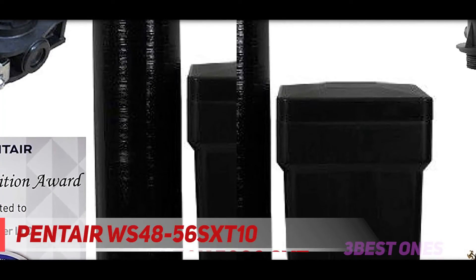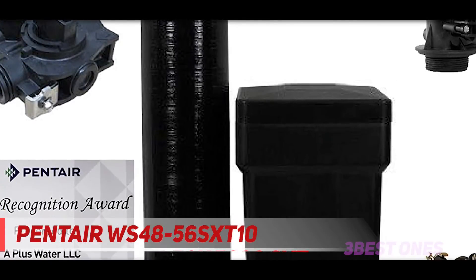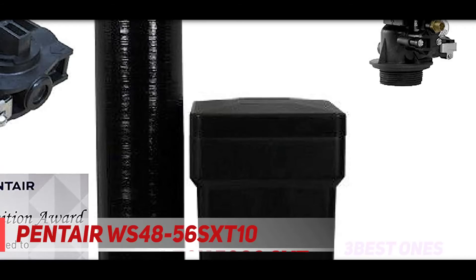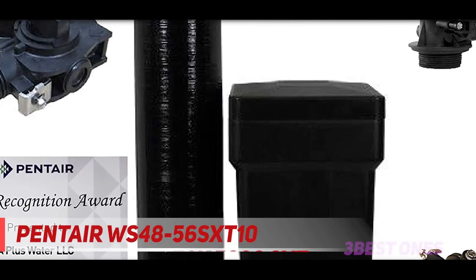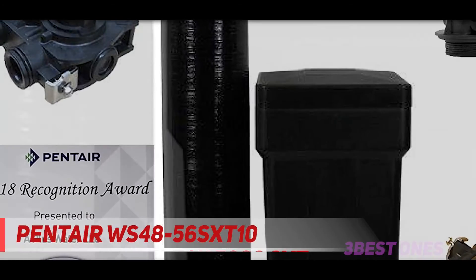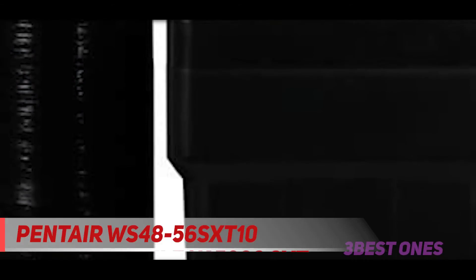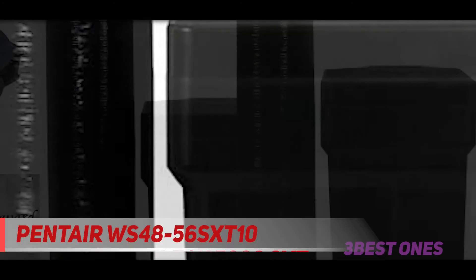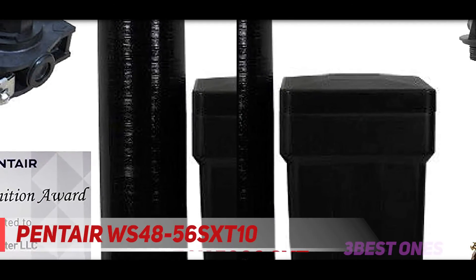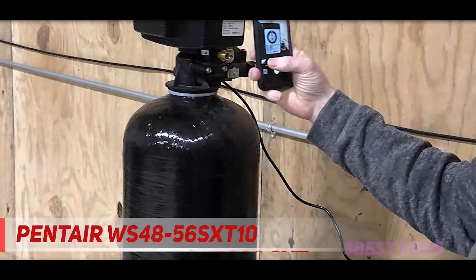This saltless water softener uses 1.5 cubic feet of high-capacity resin that uses the ion exchange technique to remove hard ions from water to make it soft. In this technique, ions of hard water trade places with the soft ions of resin beads, making your water soft during the process — a brilliant process indeed. From most water softener reviews, it's true that this water softener is easy to use compared to most of its closest rivals.